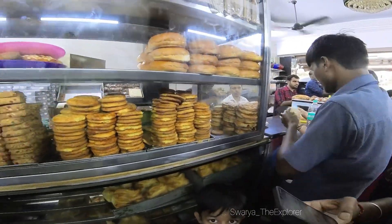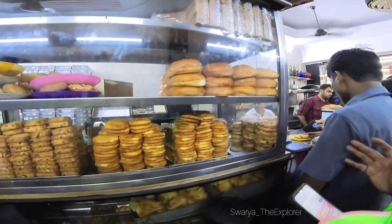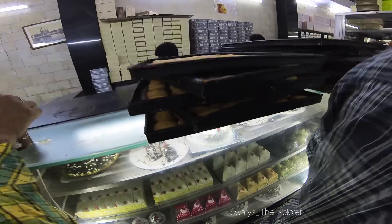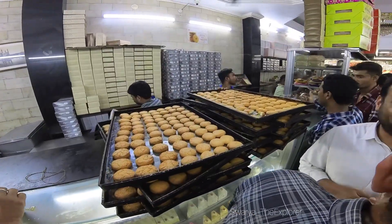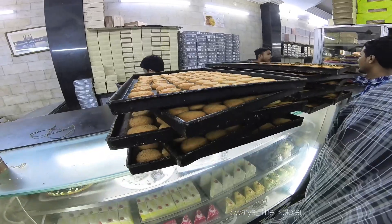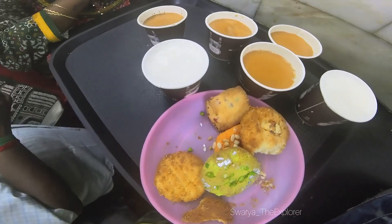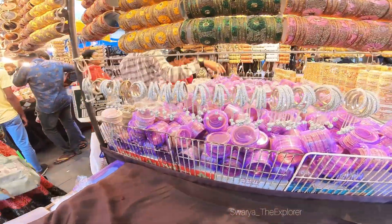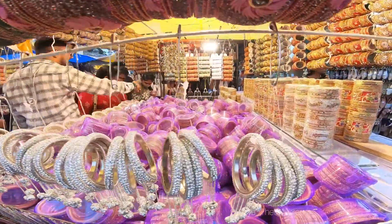Evening time is great, especially on weekends. There are many snack items, cakes, and biscuits. There are many Osmania biscuits here. There is also biryani in Hyderabad, but these Osmania biscuits are especially very famous — you must buy them.